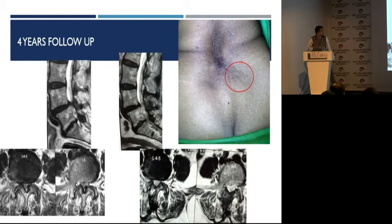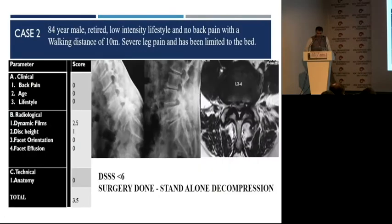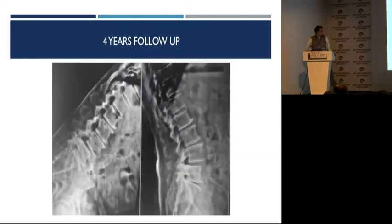This is the pre-op and post-op MRI. The stenosis is very well decompressed using a minimal access approach — I can hardly see the scar here. This was done using a tubular retractor. The lateral recesses are very well decompressed. Another patient — 84-year-old, he is my colleague's father. He just had leg pain, no other symptoms at all. There is both angulation and translation, but still we went ahead. The score is 3.5, so we just did standalone decompression, and this is his 4-year follow-up.